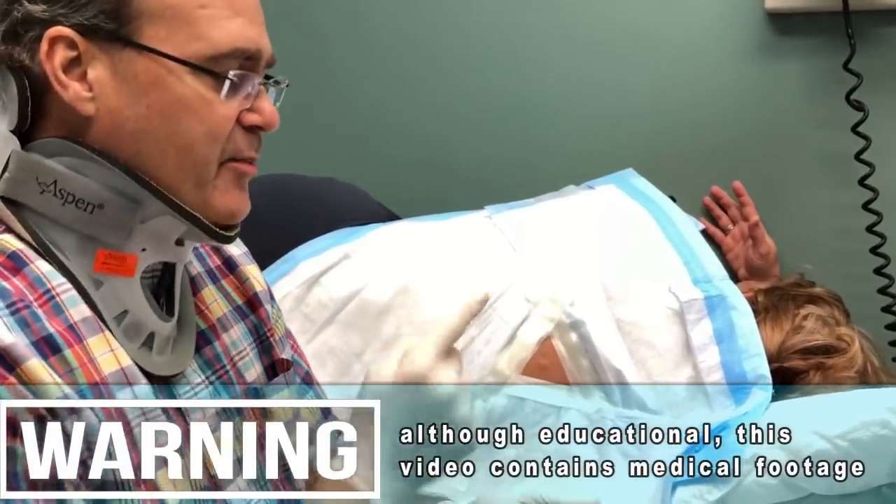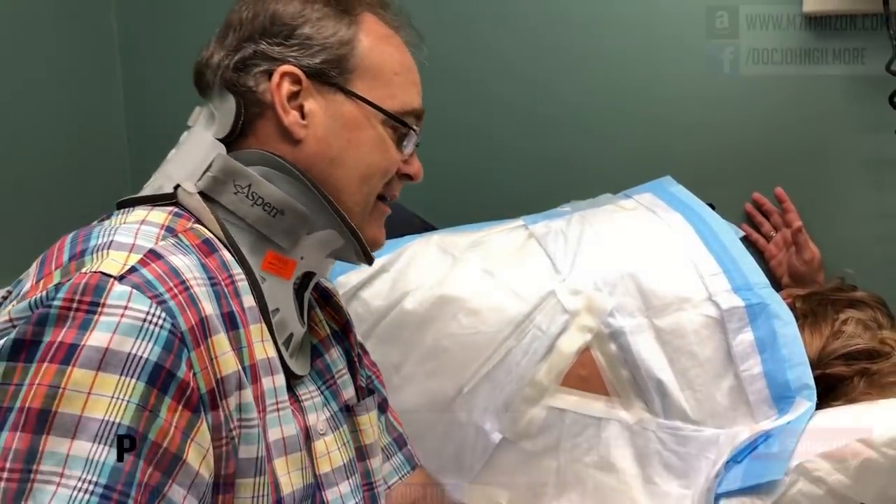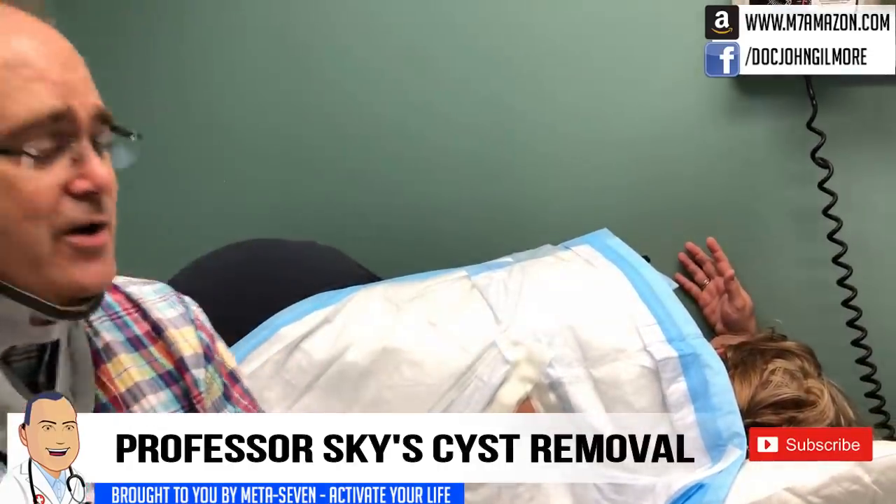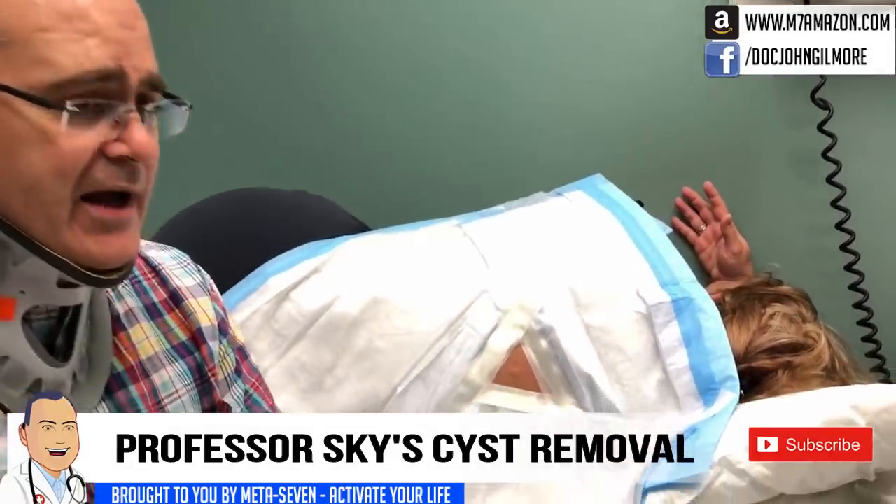Dr. Gilmore here. Hello, everybody. We've got our patient, Professor Skye. How are you, Professor Skye? And you've got a spot on your back — how long have you had that?